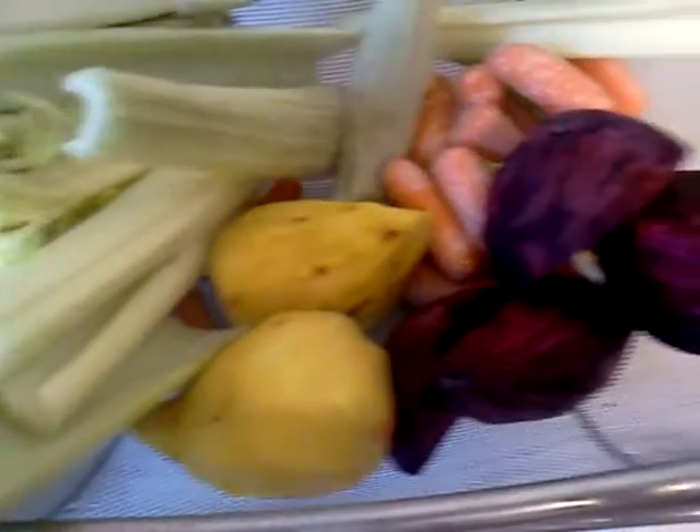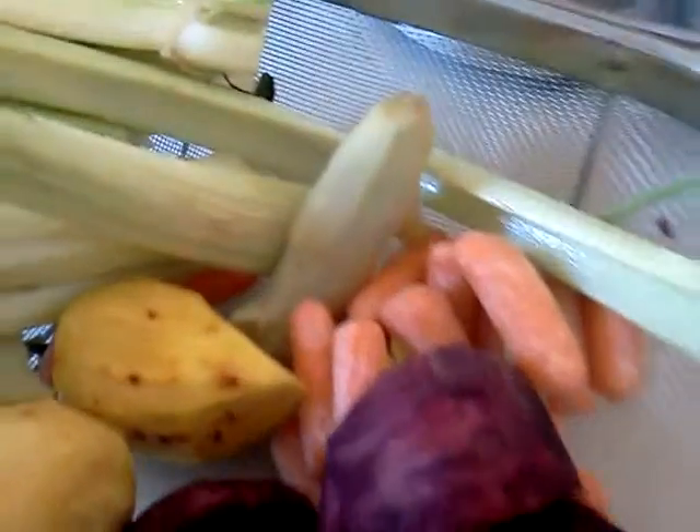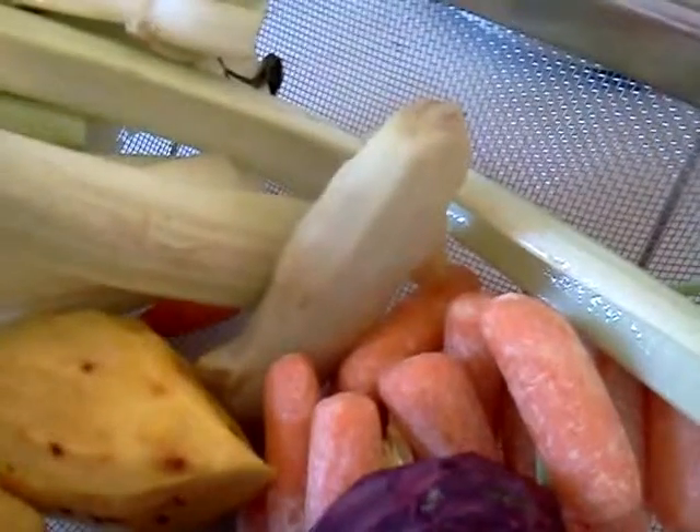Beautiful golden beets, red beets, carrots. That's a big chunk of fresh ginger.